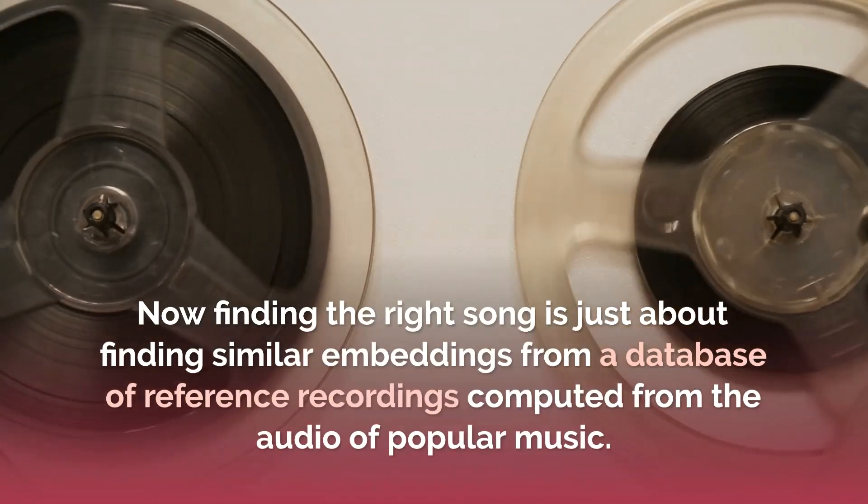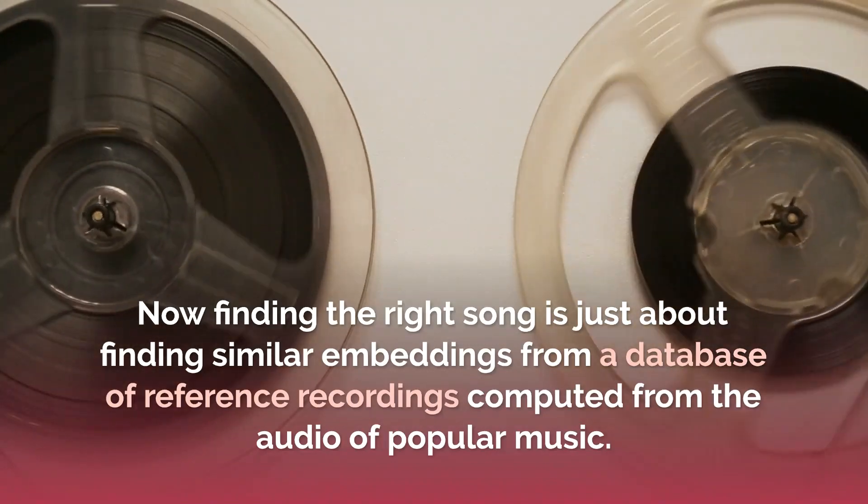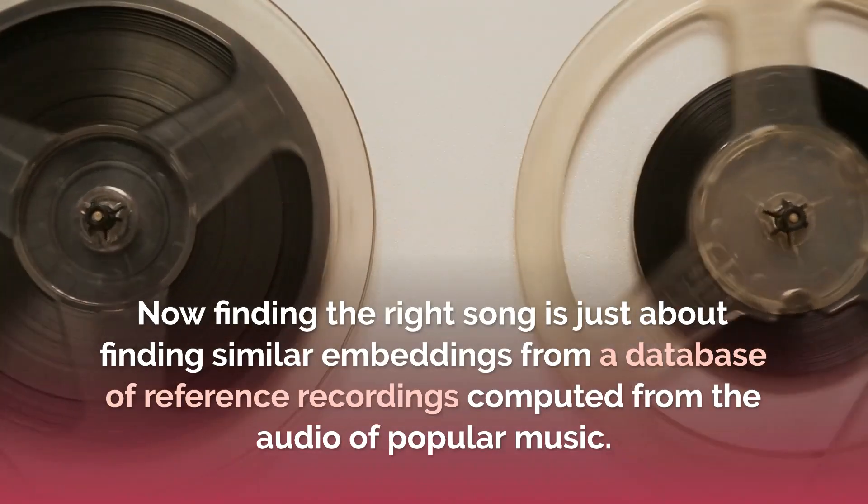Finding the right song is then just about finding similar embeddings from a database of reference recordings computed from the audio of popular music.